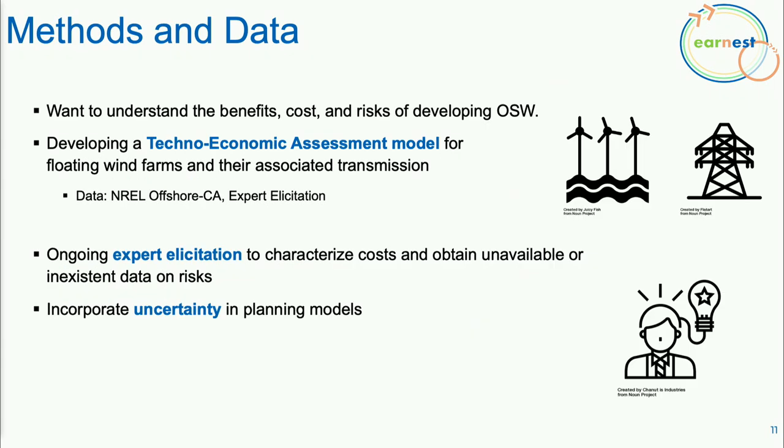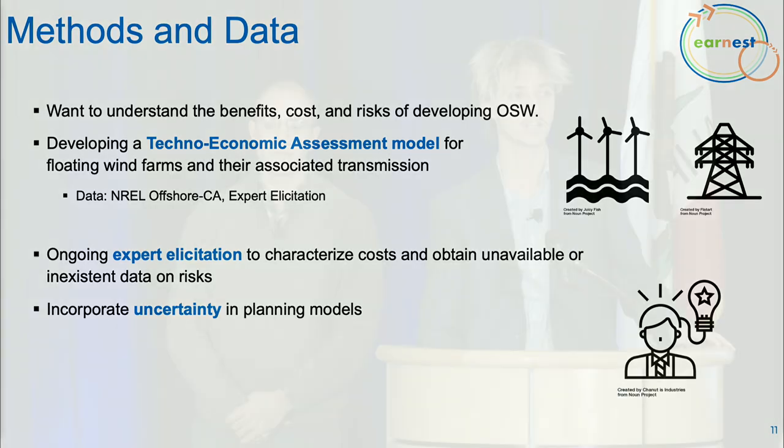Overall, we're trying to understand the benefits, costs, and risks of offshore wind in California. Part of this is a techno-economic assessment using NREL wind speed data and estimating costs for future projects and associated transmission. Because this emerging technology has very little publicly available data, we decided the best approach was to perform an expert elicitation — interviewing experts to obtain data on costs and performance of different system components — which we'll use in our models to account for technological uncertainty.